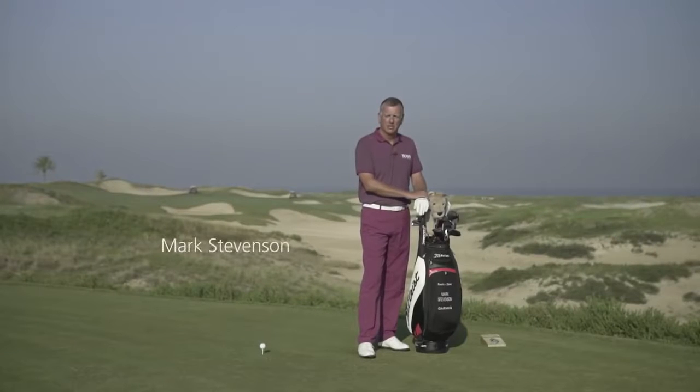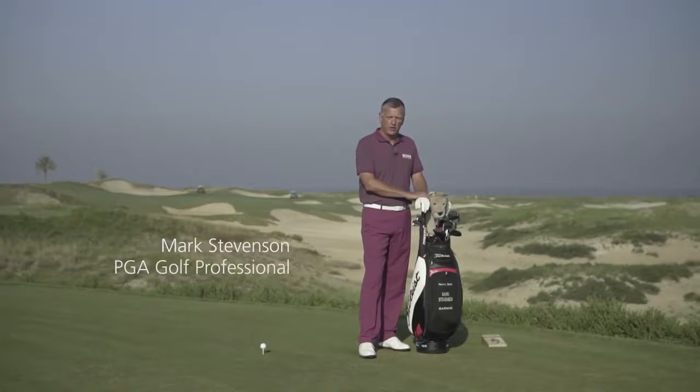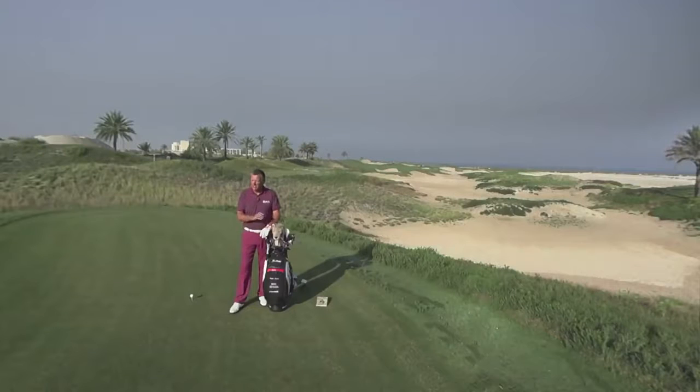Hi, my name is Mark Stevenson. I've been a PGA golf professional for 33 years. Here we are at Sadiott Beach Golf Club, hole number 16, the signature hole.